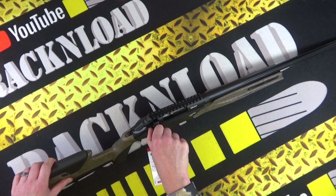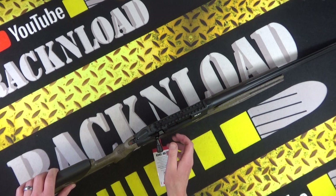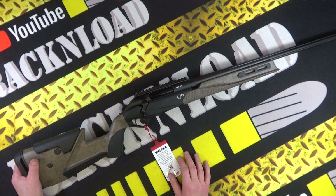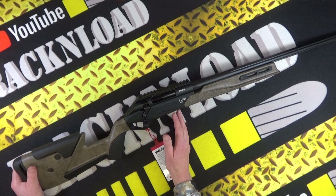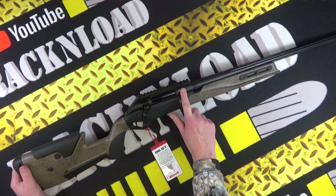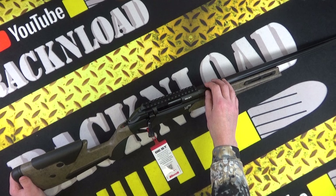Whether it'll be in 6.5 Creedmoor, .308, or maybe even .243 — who knows. But isn't that cool? Super super good-looking rifle. Honestly, Benelli really need to push out more rifles now because they're just nailing it. I'd love for them to do a rimfire — imagine something like this but in a rimfire. Oh my god, that would seriously compete with something like CZ.